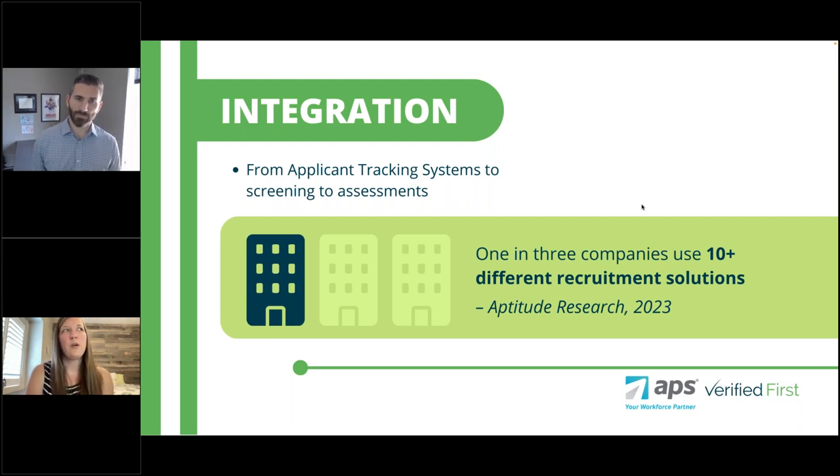With the word automation, we often say integration — all the way from your applicant tracking system to screening to assessments. One in three companies use 10 or more different recruitment solutions. Really trying to find ways to automate and integrate would probably be a great way to make your jobs a lot easier as well.